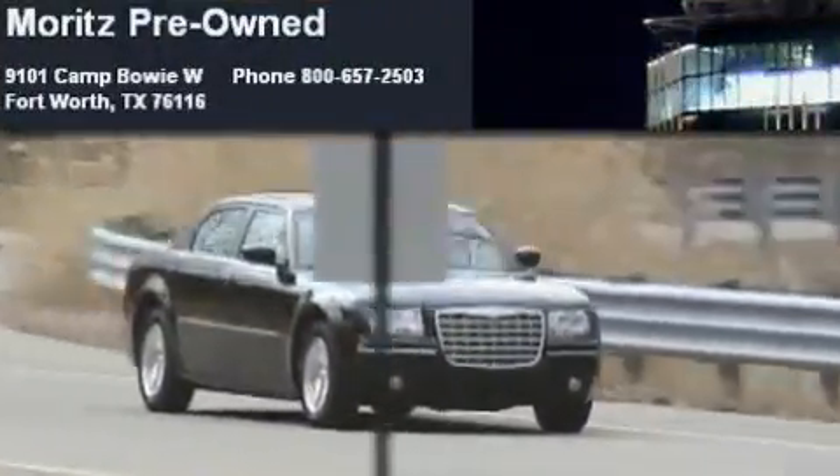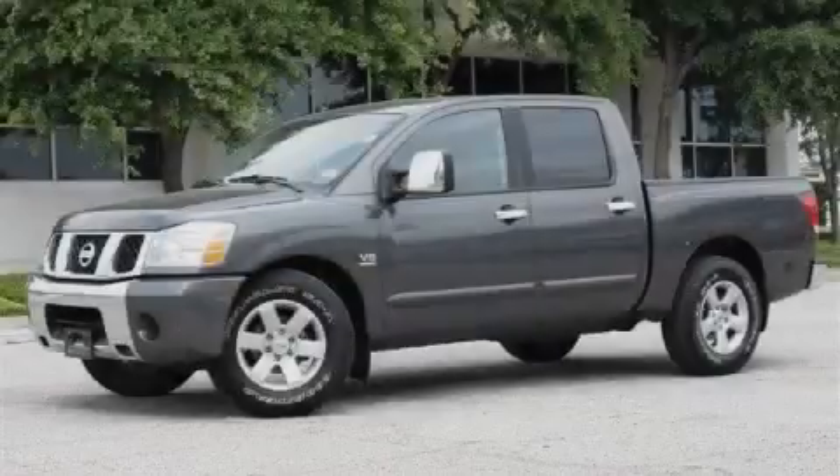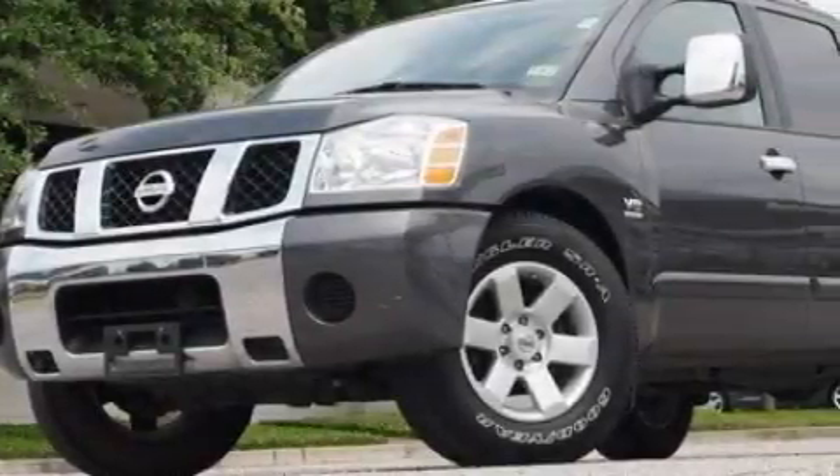Another fine vehicle offered by Moritz Chevrolet Chrysler Jeep Dodge. This is a 2004 Nissan Titan. Whether hauling, commuting, or towing, this truck is the right one for you.